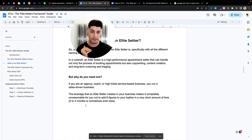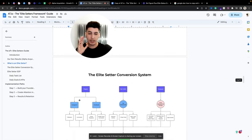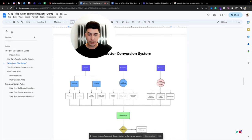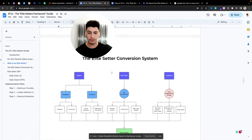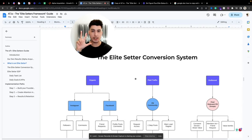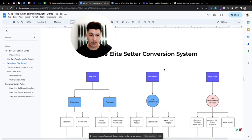This is what we call the Elite Setter Conversion System. Let me zoom in so you can see it better. These are all the opportunities where the elite setter can get prospects, nurture them, and book them into appointments — all the way from cold or warm prospect into potential client. We have three sources of lead flow, and lead flow is crucial because without it your elite setter will not perform: organic, paid traffic, and outbound.